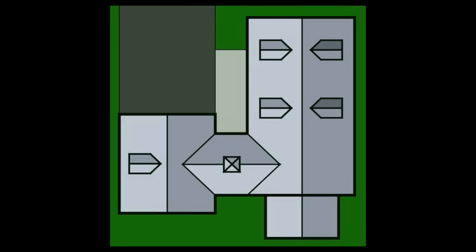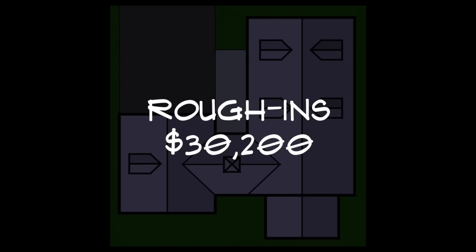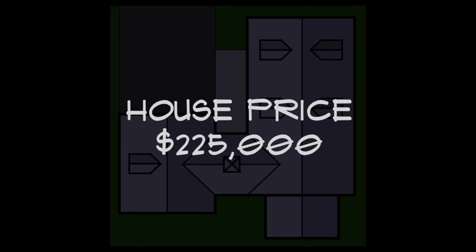The fifth phase of the architect's work with a client is called bidding and negotiation. During this phase, the architect assists the owner to hire one contractor or obtain bids. With a bid, a contractor agrees to complete a project at a specific price.